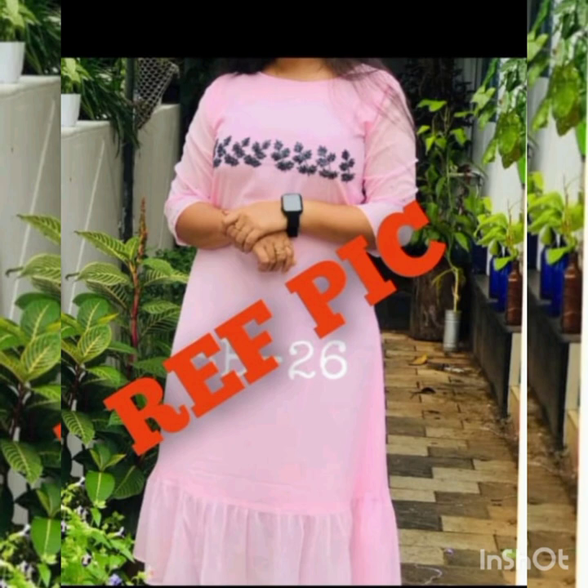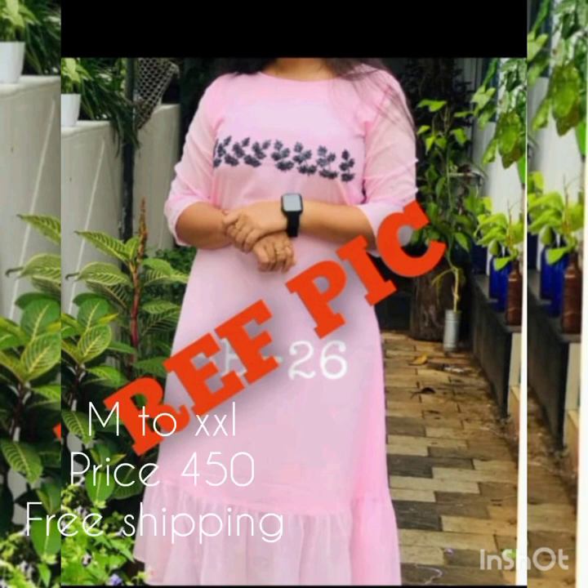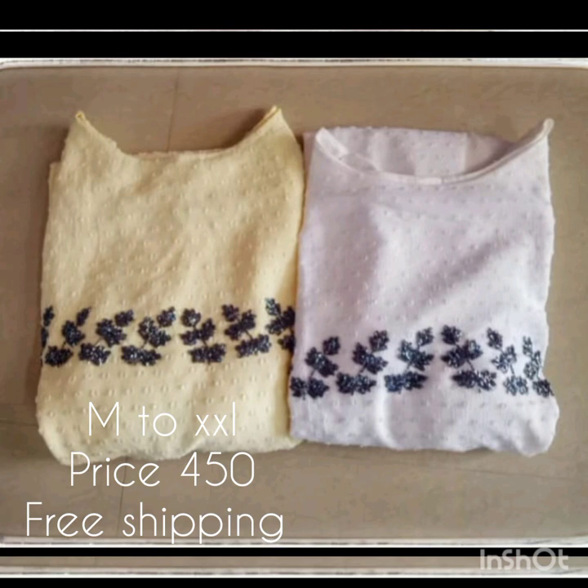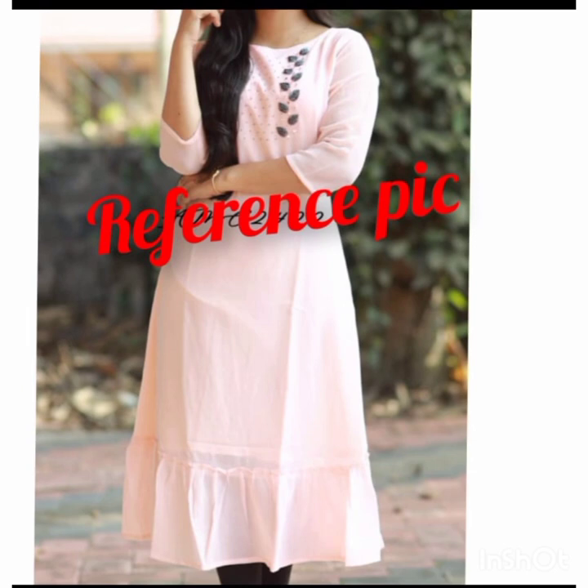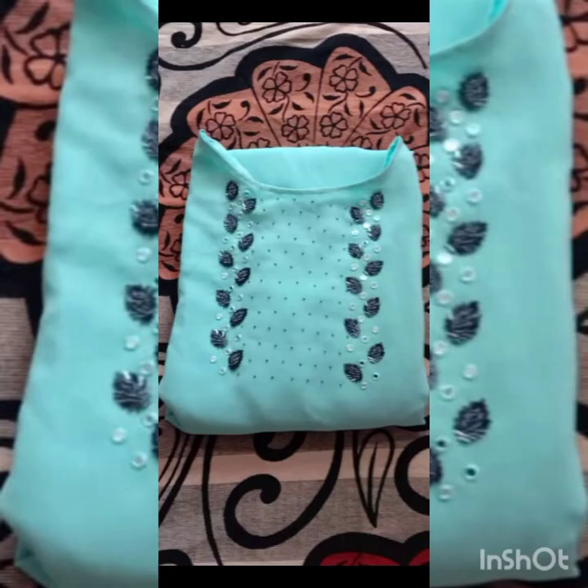The next model is a Vuta Jojet fabric and the frills are available in the down portion. The price is 480 with free shipping.